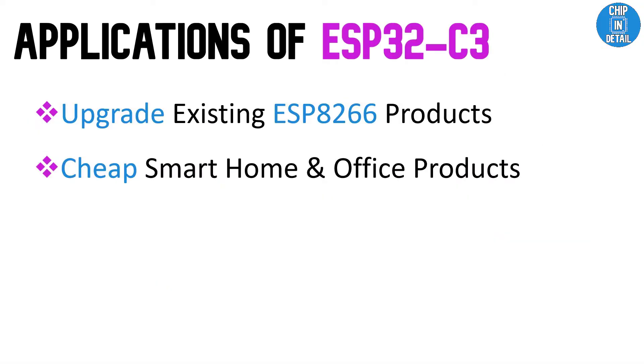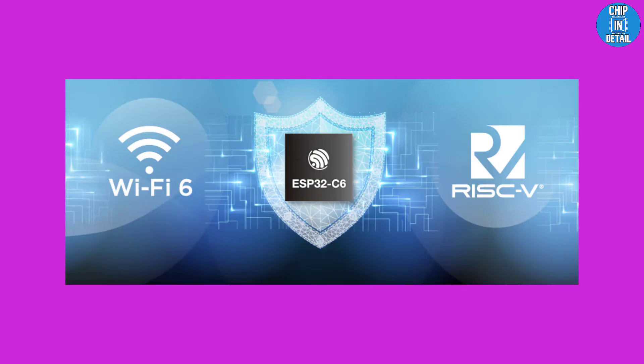Potential applications for the ESP32-C3 include upgrading your existing ESP8266 lineup of products, and considering it over ESP8266 if you are building smart home or smart office products.